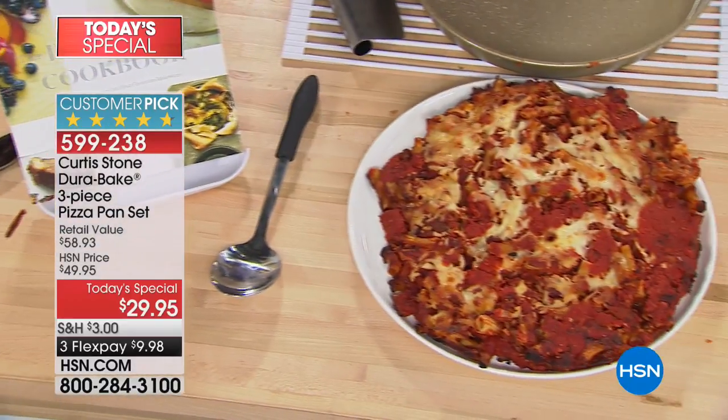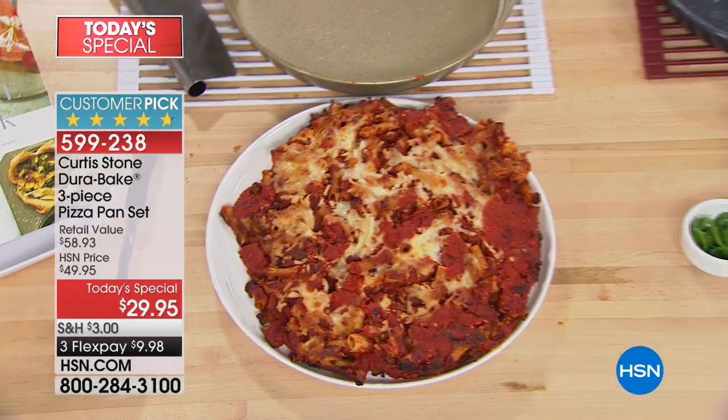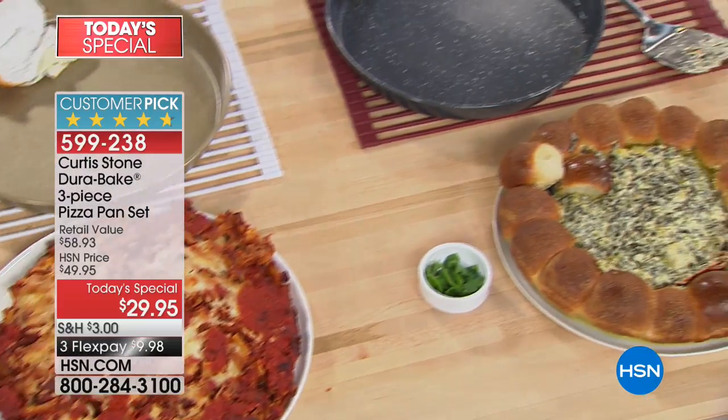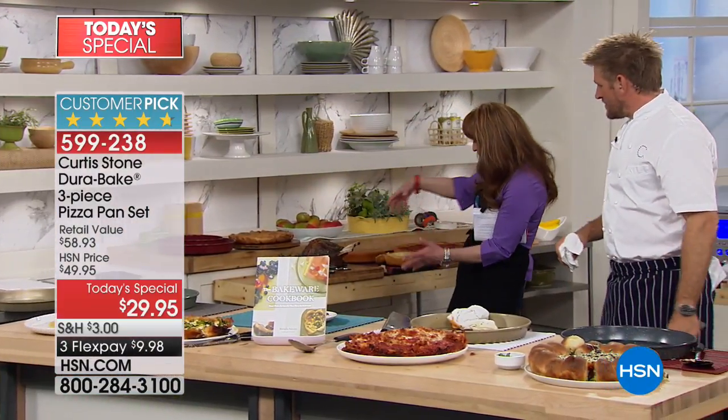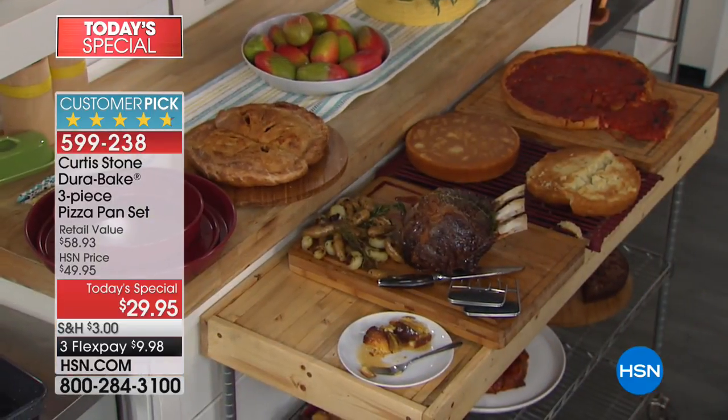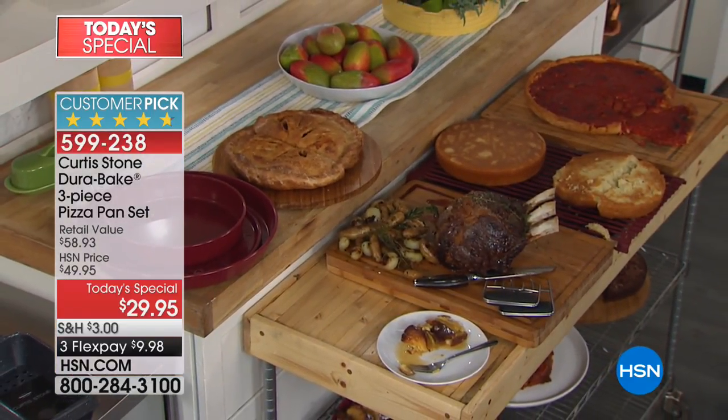Only bakeware today special of the year. Here's the prime rib, the cakes, the deep-dish pizza — everything. So many things you can do, and it tastes so good.